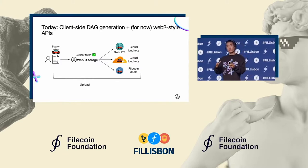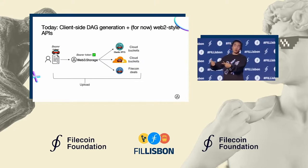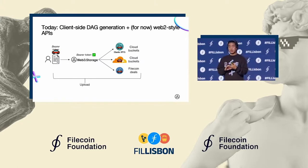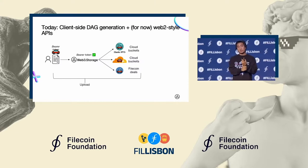A CAR file that contains that graph is then sent to Web3 Storage, today using a traditional bearer token. From there, the data is stored in three physical places: in cloud buckets in our Elastic IPFS instance, in cloud buckets with W3Link our gateway, and in multiple Filecoin deals as well.